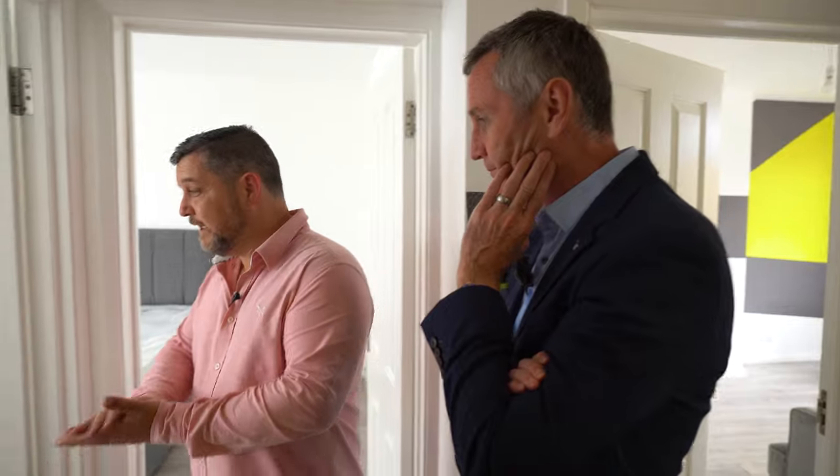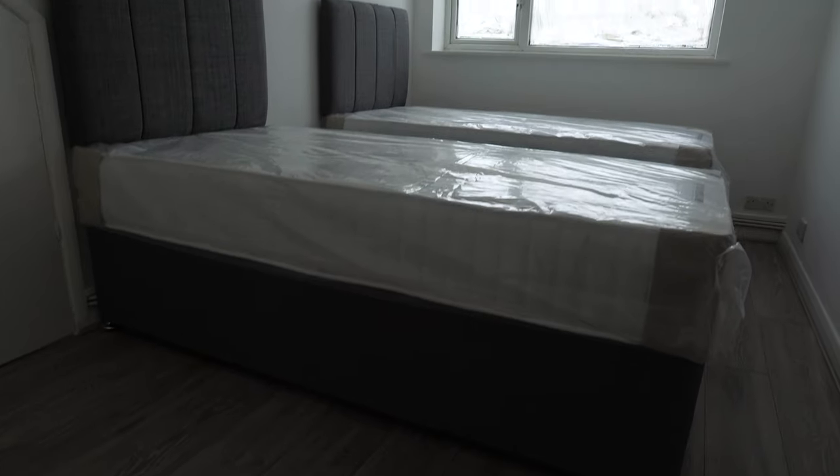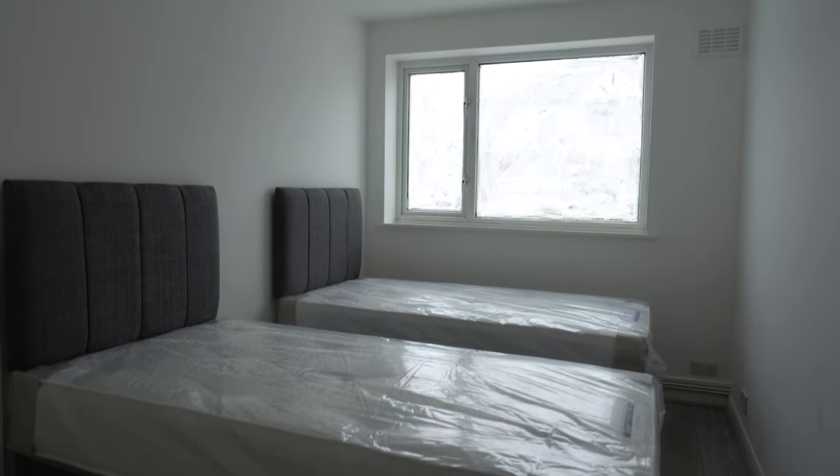Do you want to just show us around? Another couple of days and this place will be ready to go — it's literally getting furnished as we speak. The guys have come through and dropped the beds off; these are literally being delivered today. Double beds, and obviously this room will be dressed. We'll be putting a bit of colour in the room, getting a blind on the window. So it's a nice effect.